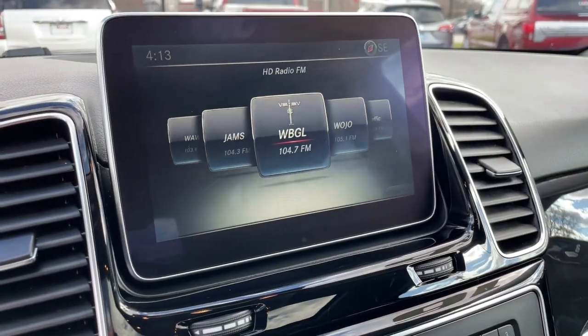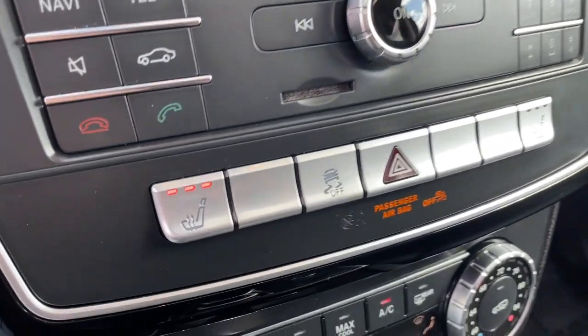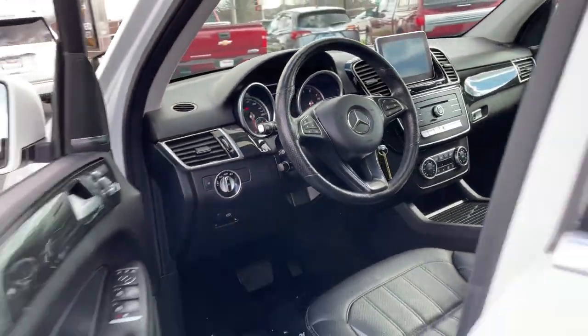All-wheel drive, sunroof/moonroof, keyless entry, power liftgate, heated mirrors, power passenger seat, Bluetooth connection, heated front seat, aluminum wheels, steering wheel audio controls.